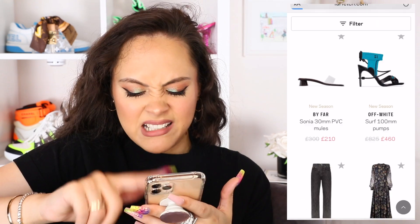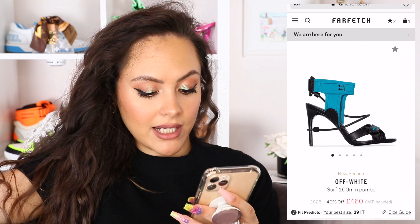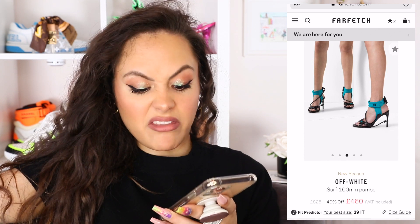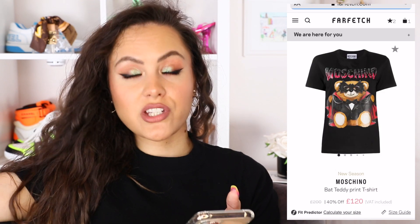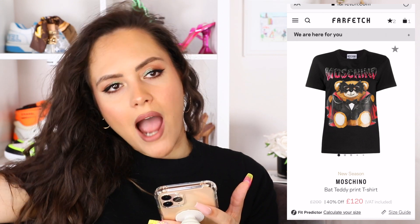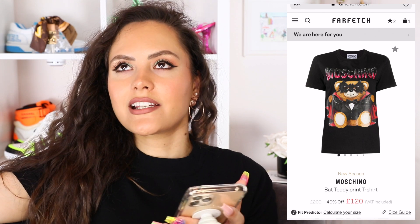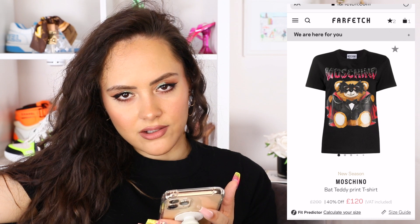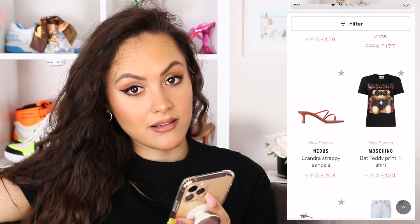Batman logo t-shirt. Off-White surf 100 millimeter pumps — the model absolutely nails it. On first look I was like, meh, and then I saw it on the model and I was like, damn, she's killing it with her all leather look. They're interesting, they're different — if you're going to get them, get them 40% off. Moschino bat teddy print shirt — I used to be a really huge Moschino fan because I really liked the novelty, but now I'm just not here for the novelty so much. This bat teddy bear tells me everything I need to know. Did the design team not know this would go straight into sale? It's a teddy bear wearing a bat costume. 40% off — needs a couple more tens of percentage off that.